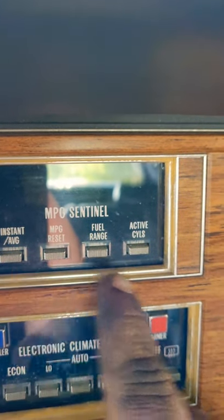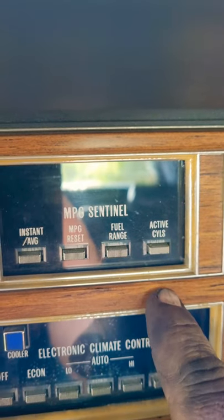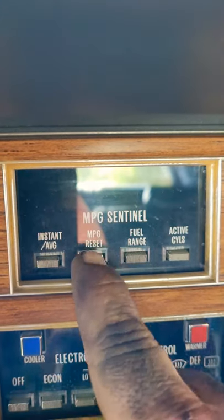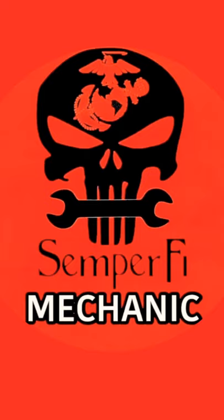So if you want better gas mileage, you'd hit this first button right there — now it's only got four cylinders. You need a little more power, hit the second button, now you got six cylinders. Hit the last one there, now you got all eight cylinders. Problem is, it didn't work very well.